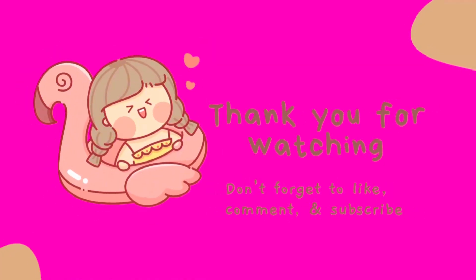If you like my video, please like, share, and subscribe. Thank you — see you next time, my besties!